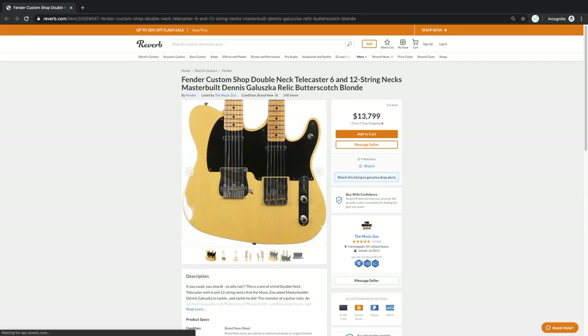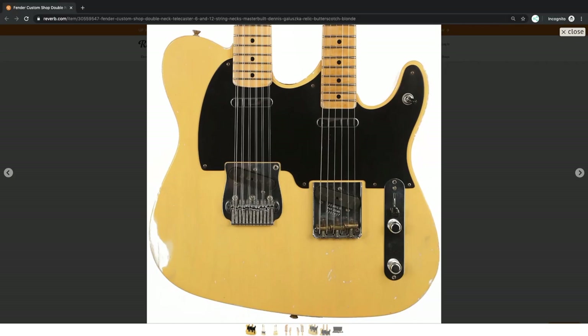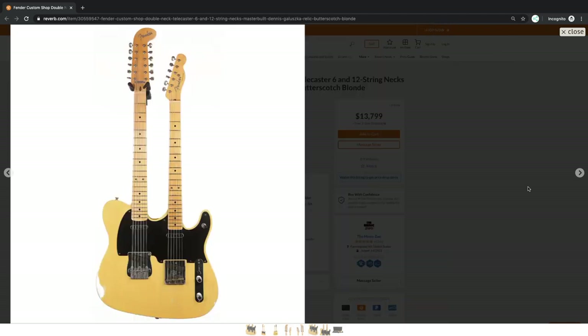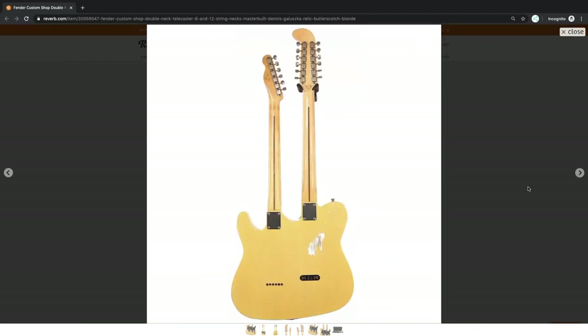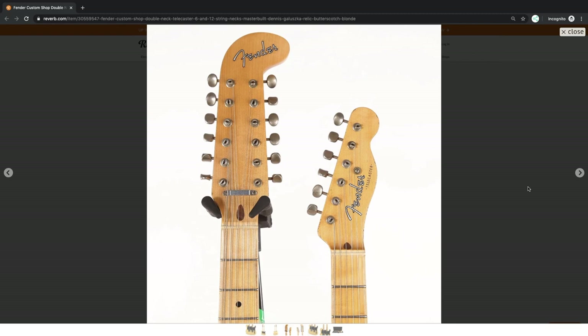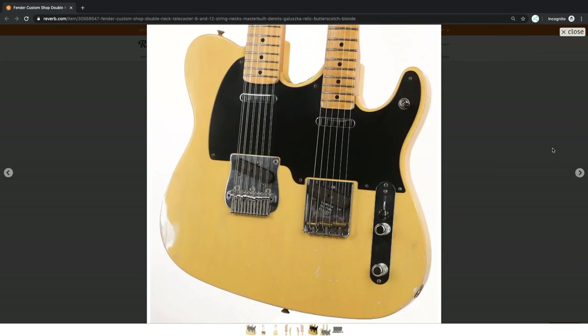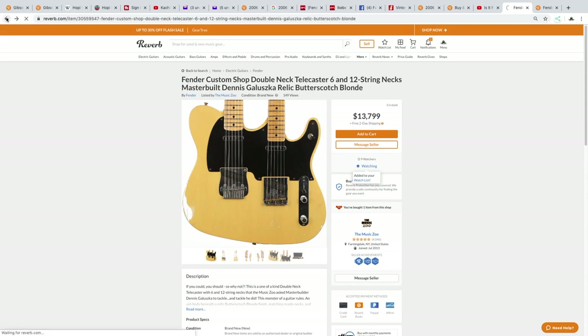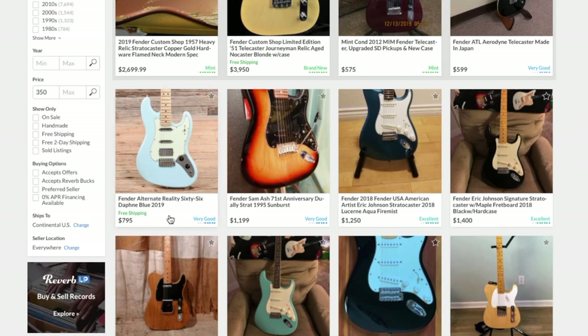Whoa — a double Telecaster! I know people have made these, but I didn't know that Fender actually made double guitars. That's cool. I might have to save this one to my watch list for future review material.